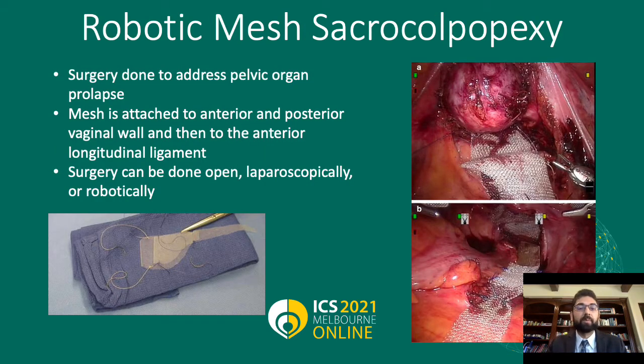Robotic mesh sacroColpopexy is an operation done to address pelvic organ prolapse. It's one of the many surgeries using mesh to address prolapse. The mesh is attached to the anterior vaginal wall and the posterior vaginal wall and then hitched to attach to the anterior longitudinal ligament in front of the spinal column. The mesh is in a Y shape, as you can see underneath the text. This surgery can be done open, laparoscopically, or robotically — here we conducted all our surgeries robotically. On the right you can see two intraoperative robotic images, with the bottom image showing attachment to the anterior longitudinal ligament and the upper image showing attachment to the posterior vaginal wall.